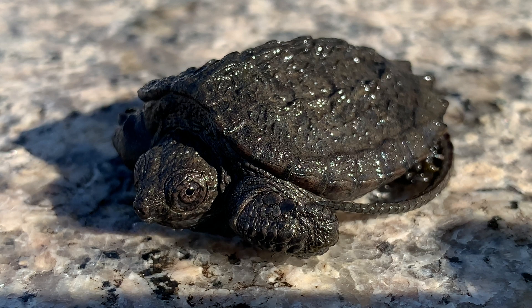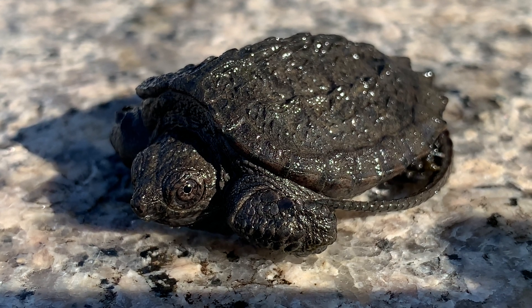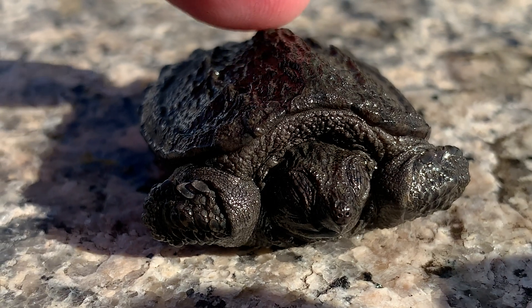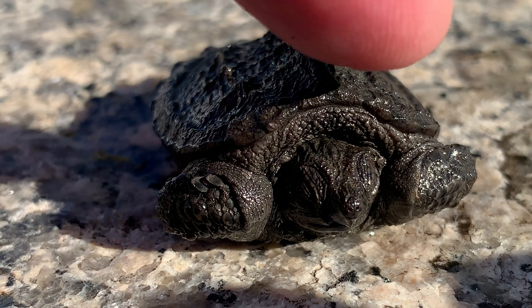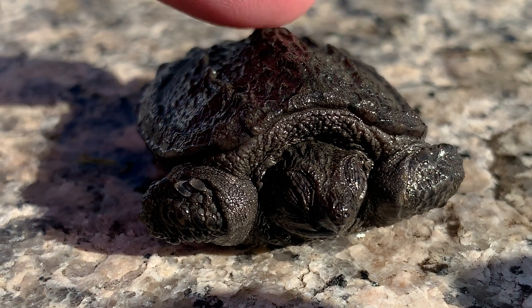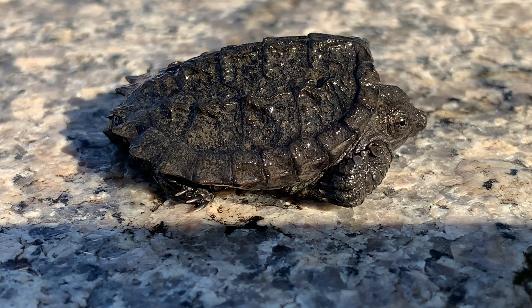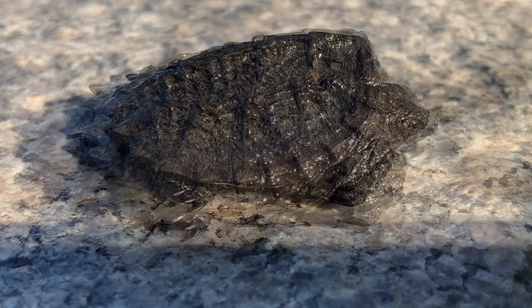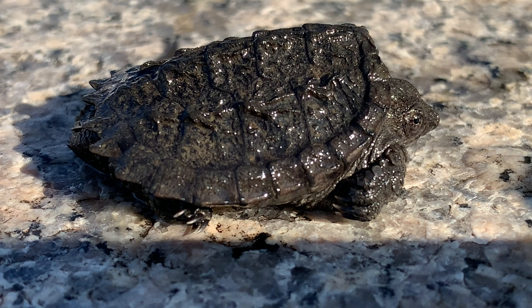Right now, though, it is extremely small — you can see how small here. This little turtle has a lot of growing up to do. It is most likely only a few days old, and common snapping turtles don't reach maturity until they are at least twelve years old.